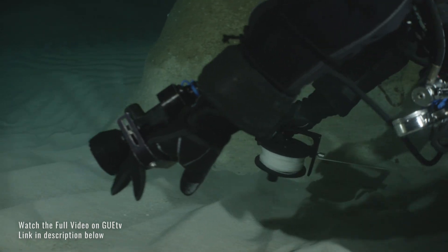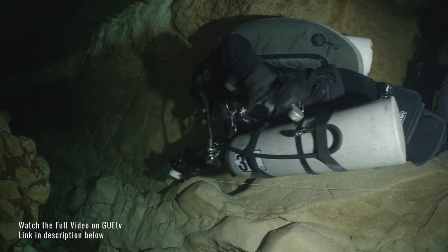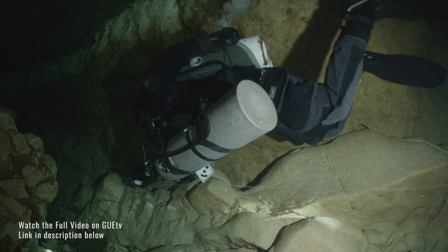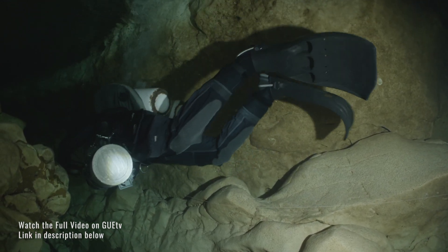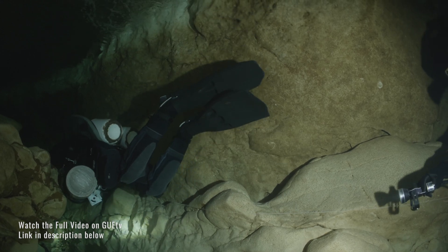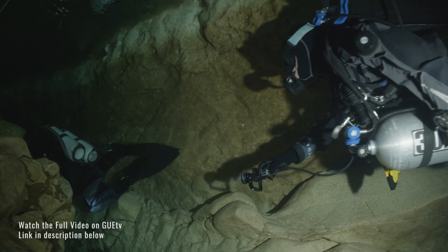Another specific element in Grotta del Fico is the intrusion of basaltic rock, which is quite peculiar. And in the end, also the fact that it's one of the very few caves in the gulf where pretty much immediately you get into fresh water without a very extensive brackish portion.